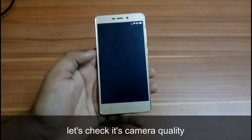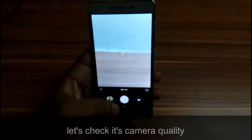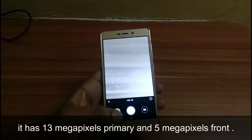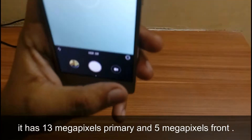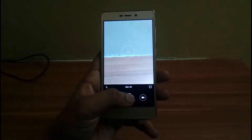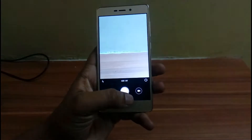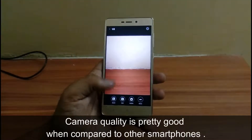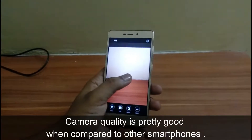Now let's check its camera quality. It has a 13 MP primary and 5 MP front camera. Its camera quality is pretty good when compared to other smartphones.